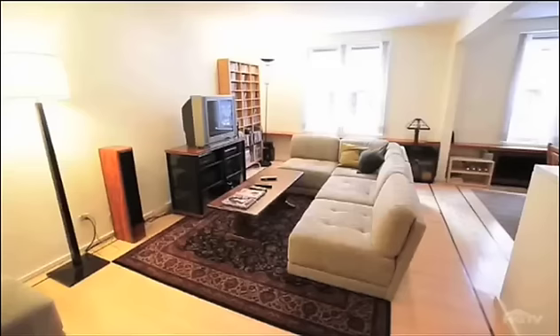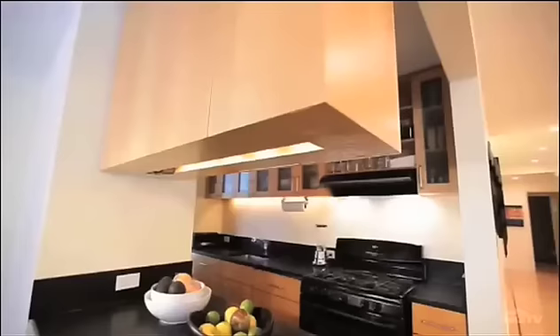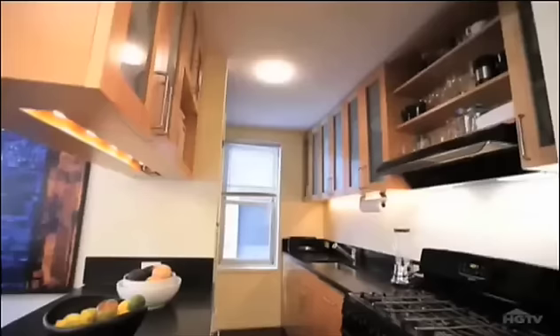You'll find that the ceilings are lower compared to a pre-war, and that there are fewer moldings and details. Maybe it was a byproduct of wartime sacrifices. The space inside became much more integrated — the kitchen, which was once tucked away in the back, is now closer to the public areas like the living and dining rooms.